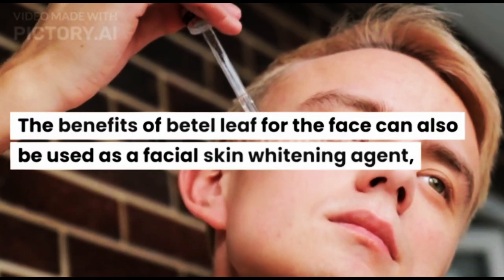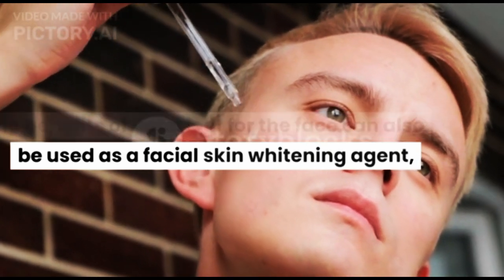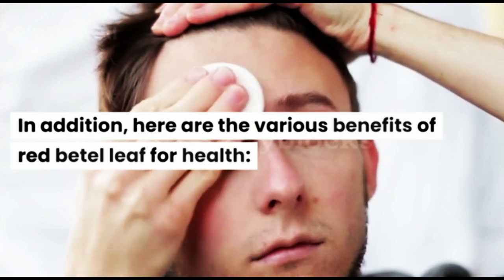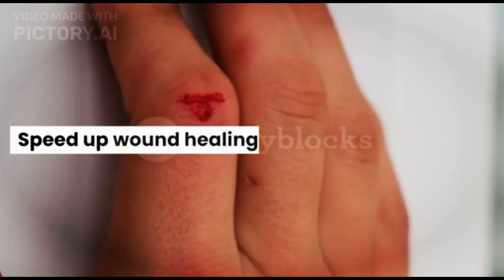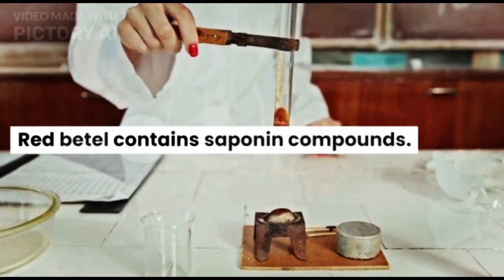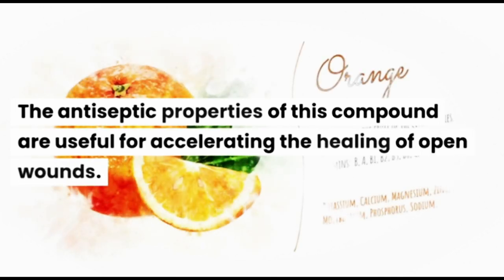The benefits of Beetle Leaf for the face can also be used as a facial skin whitening agent. Here are the various benefits of Red Beetle Leaf for health. First, Speed Up Wound Healing. Red Beetle contains saponin compounds.